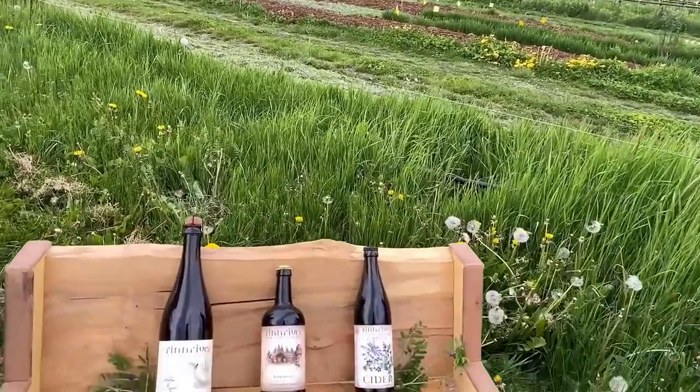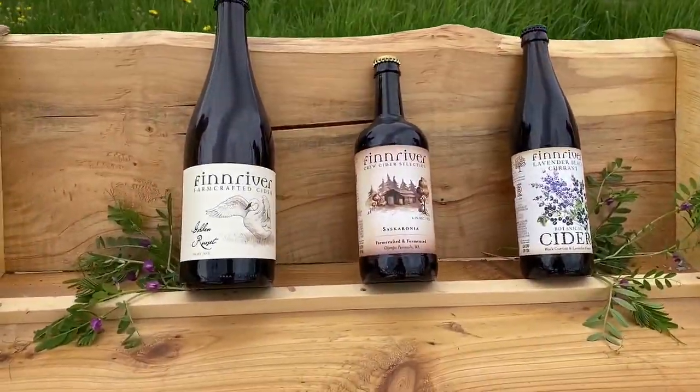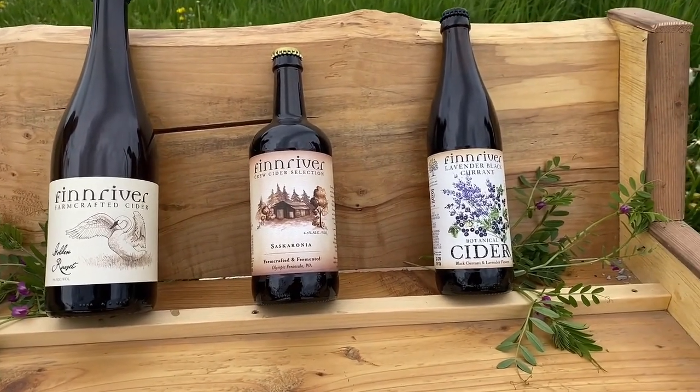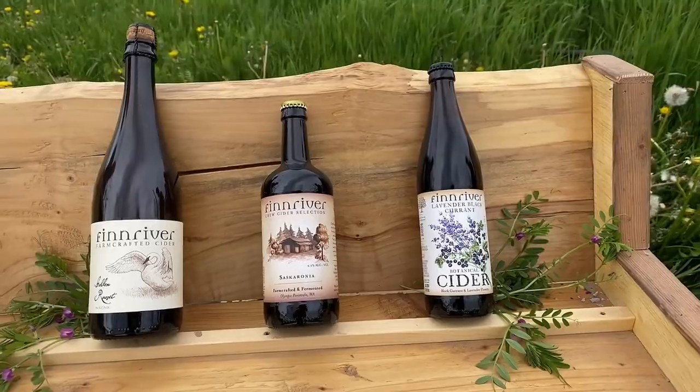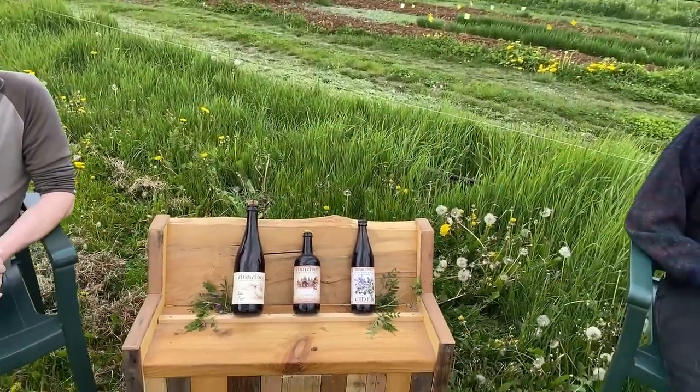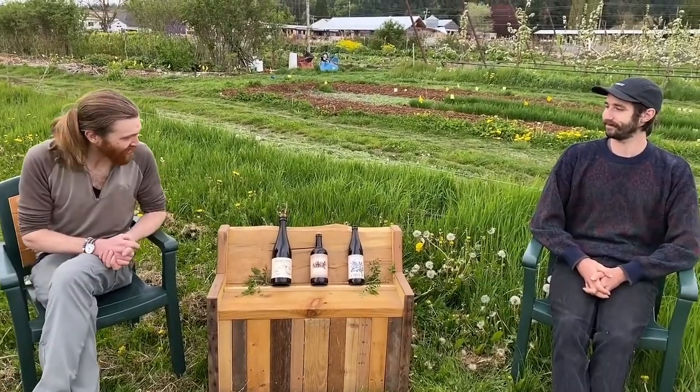This cider features golden russet apples as well as a few other favorites from the orchard here, and a lovely blend of acidity and astringency that really rolls off the tongue and has a nice clean finish. Definitely one of my favorite ciders. It pairs very well as more of a table wine for those fancier nights, also good for celebrations. An all-time favorite for me, I must say.